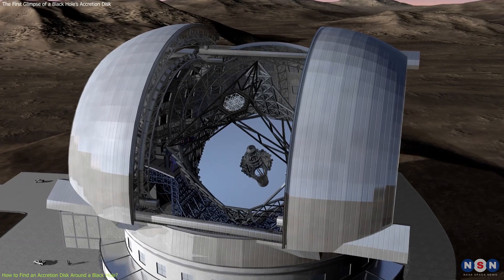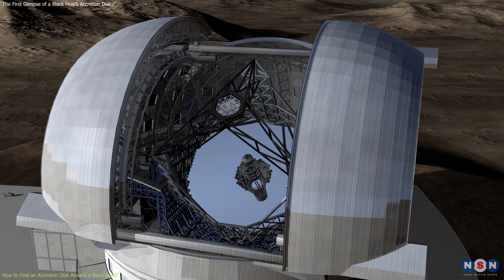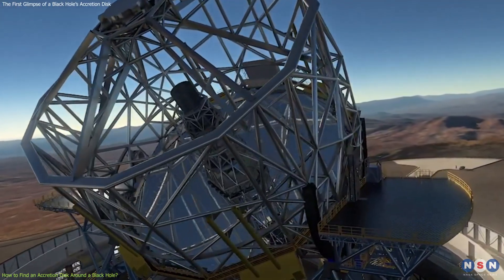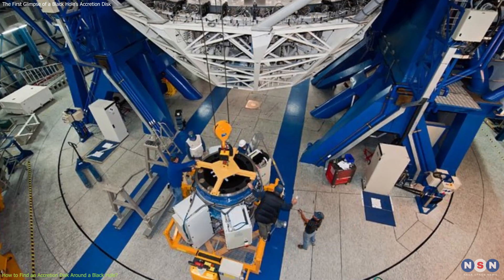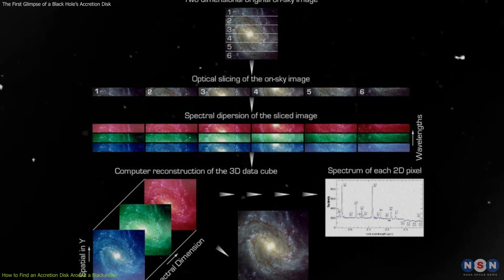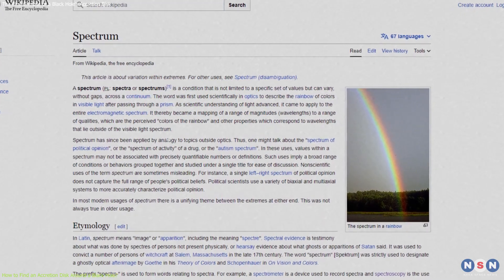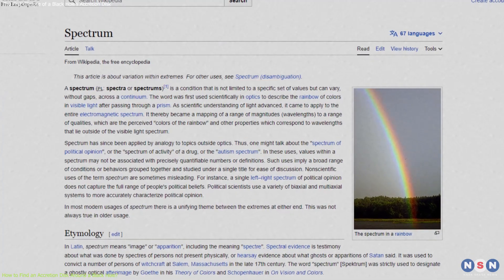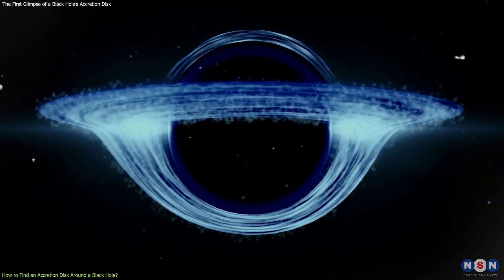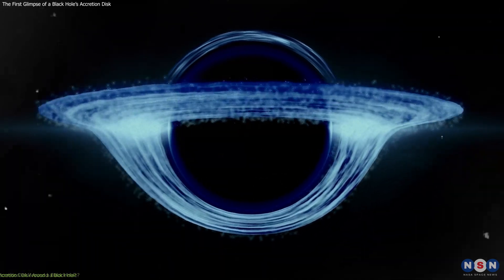They used a powerful telescope called the Very Large Telescope, or VLT, in Chile, which can collect and focus a large amount of light from distant objects. They also used an instrument called Sinfoni, which can obtain high-resolution spectra of the galaxy. A spectrum is a graph that shows how much light is emitted or absorbed at different wavelengths or frequencies. By analyzing the spectrum of the galaxy, the astronomers hoped to find clues about the accretion disk of the black hole.